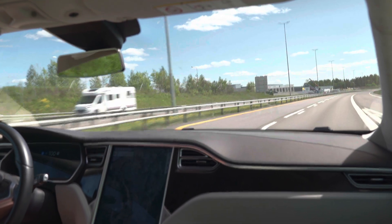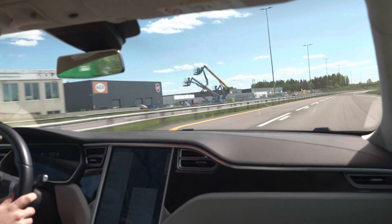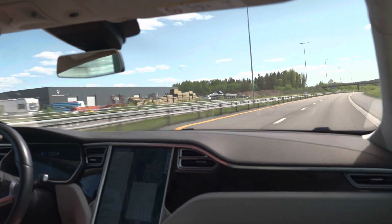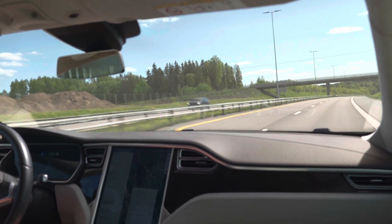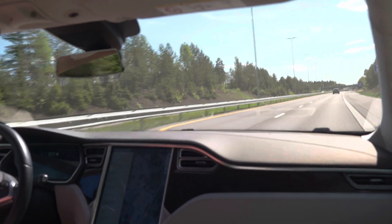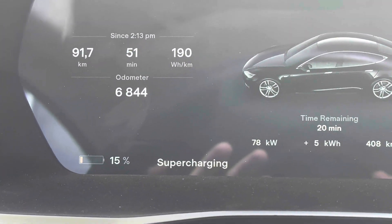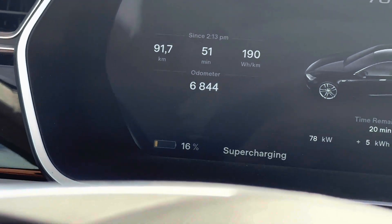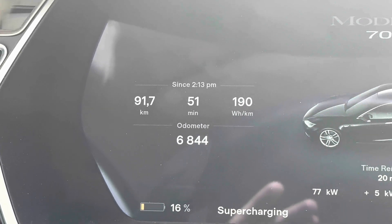The charger we want to stop at is just 6.5 kilometers away, so I think I'll take an extra loop to get closer to the starting state of charge. We'll just go to the next supercharger, which is Gardermoen supercharger — we have a CCS adapter so we'll charge there. On a road trip we just choose the charger that's most convenient. We'll exit the highway here — we are at nine percent, maybe closer to eight percent. We arrived back at the nearest charger with eight percent.